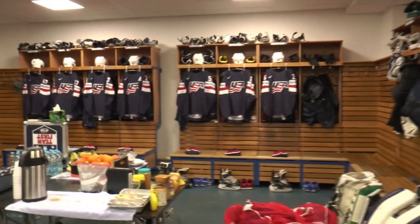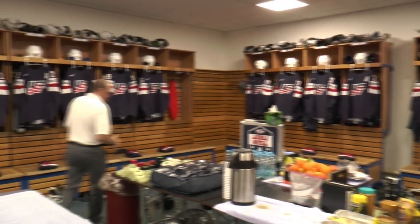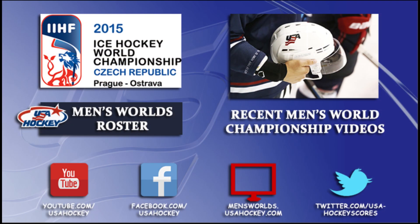Thank you for visiting the Team USA locker room here in Ostrava, Czech Republic. We hope you will join us in Prague. Well, thank you.